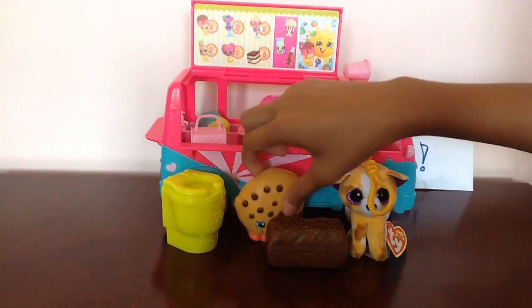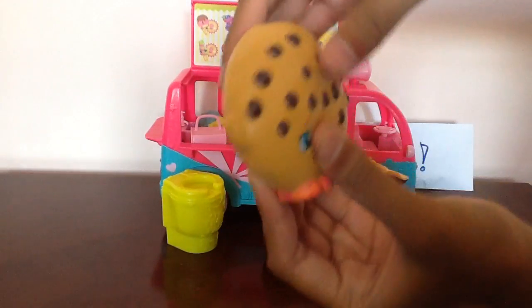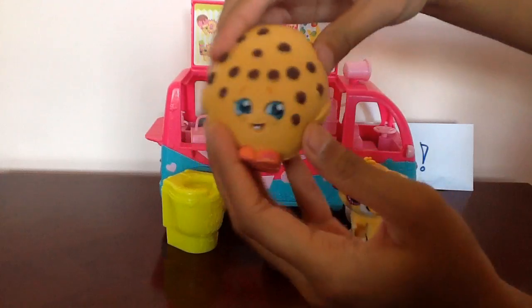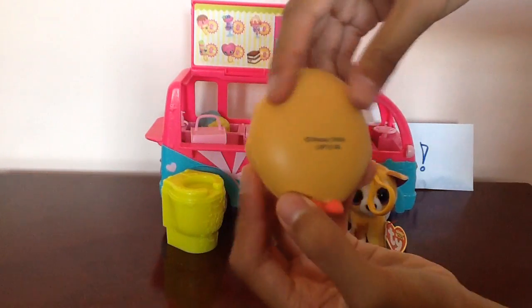Now let's check out this cool Kooky Cookie toy. It's a stress ball and it's squishy — this is a really fun squishy toy to play with. This is from Shopkins and it is Kooky Cookie.